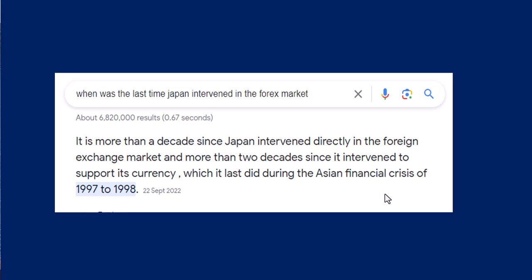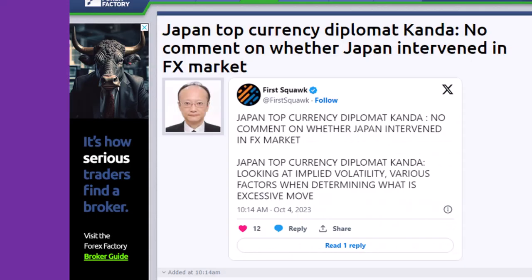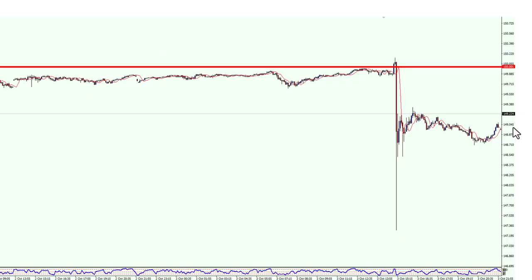Interestingly, Japan has remained silent on whether they actually intervened or not — there was no comment after this happened. One wonders if this will happen again, because it is very likely the price will eventually drift back up to that kind of level, and we can possibly expect another intervention.